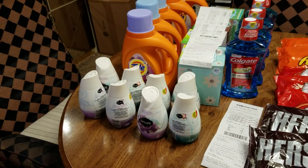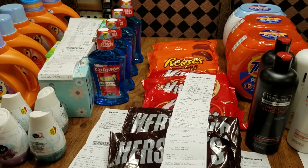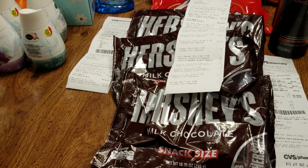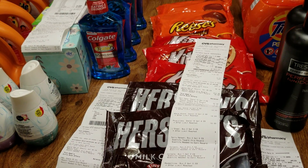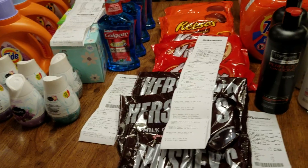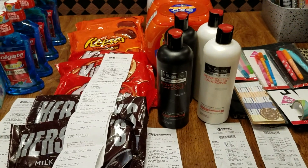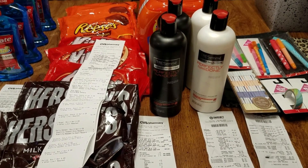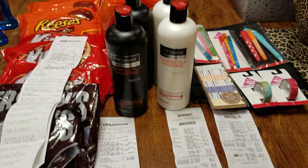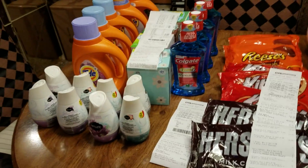Hey guys, welcome to couponing, this is Splint Rose. What you see is the end-of-the-week haul. I didn't even realize CVS had this candy, but I saw it and then saw it in the CVS circular and said I had to go get it. This haul here is from Target, and this stuff here is from CVS.